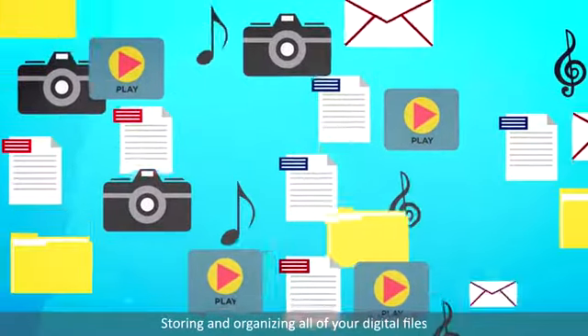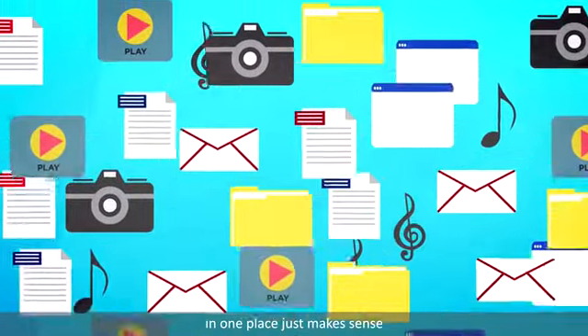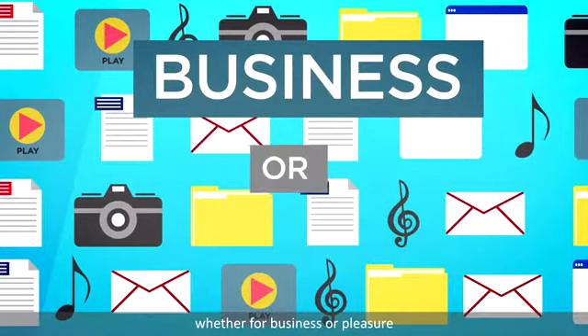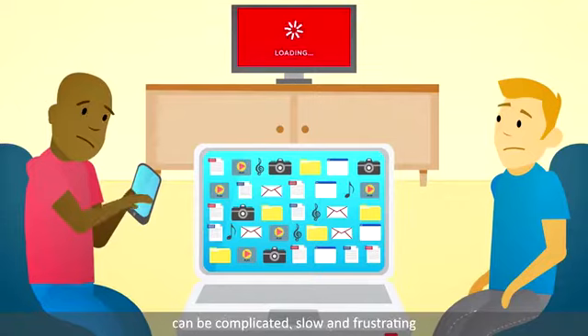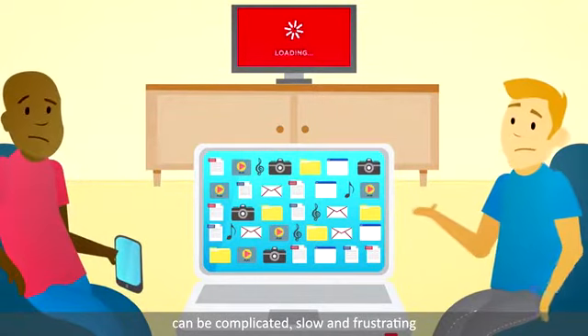Storing and organizing all of your digital files in one place just makes sense, whether for business or pleasure. But accessing and enjoying those files on a home entertainment system can be complicated, slow and frustrating.